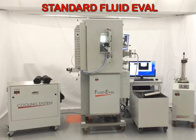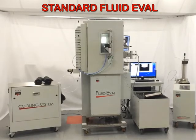Vinci Technologies is proud to present the Standard Fluid Eval. This device is a mercury-free PVT and flow assurance system.